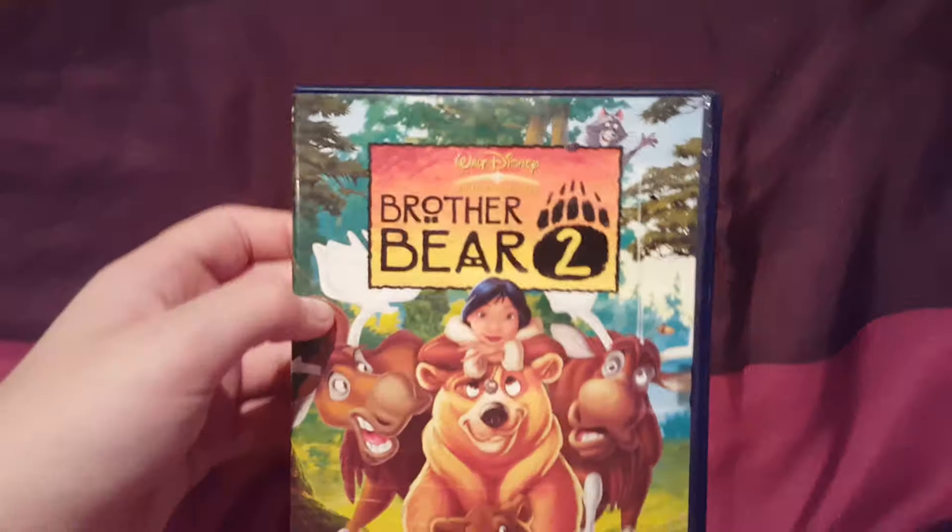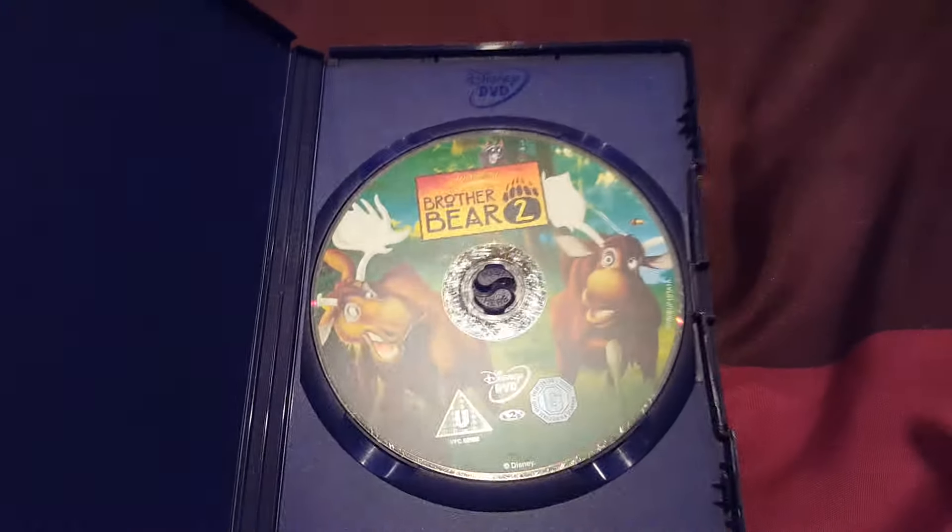I'm going to close that DVD. Next one we have Brother Bear 2. Here's the disc itself.